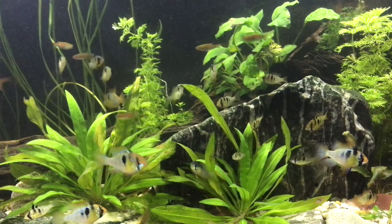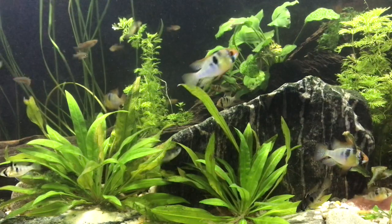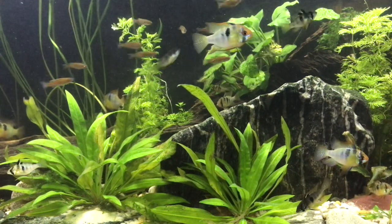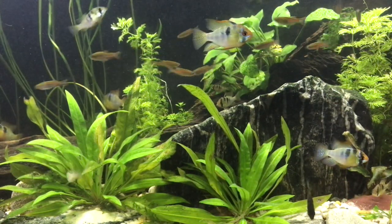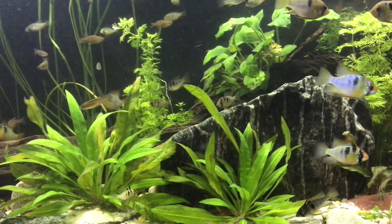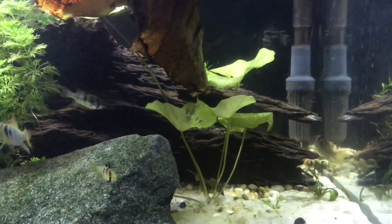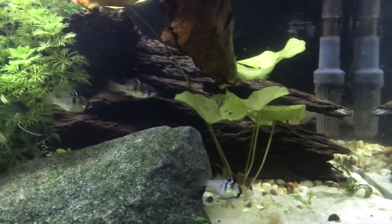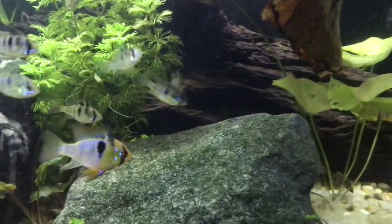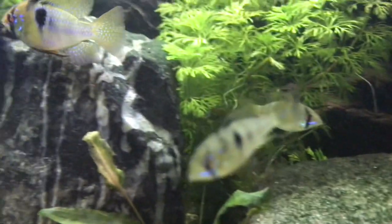So there you have it — we've gone through seven facts about Microgeophagus ramiresi and attempted to debunk some common misconceptions. If you have any further questions regarding rams or anything to do with the fish that I keep, do not hesitate to introduce yourself. I am just over the moon to be part of this amazing fish community — you have all really given me a new lease on life and I'm genuinely grateful for all the support. Please don't forget to like and subscribe, and I will see you in the next one.